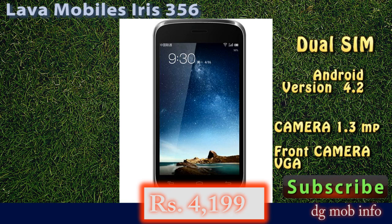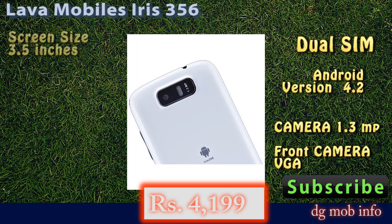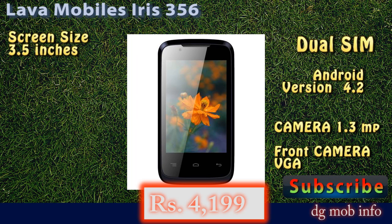In hardware properties, it has a processor of 1.52 gigahertz dual core, 250 MB RAM, internal memory of 500 MB and expandable. You can use a maximum 32 GB memory card in this model.